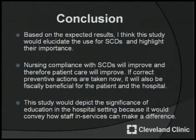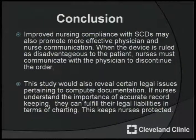Based on the expected results, I conclude that the study would elucidate the use for SCDs and highlight their importance. Nursing compliance with SCDs will improve and therefore patient care will improve. If correct preventative actions are taken now, it will also be fiscally beneficial for the patient and the hospital. This study would depict the significance of education in a hospital setting, conveying how staff and services can make a difference. Improved nursing compliance with SCDs may also promote more effective physician and nurse communication — when the device is ruled as disadvantageous to the patient, nurses must communicate with the physician to discontinue the order.